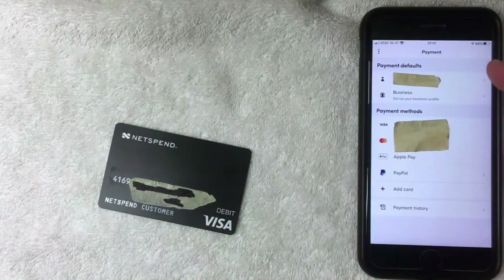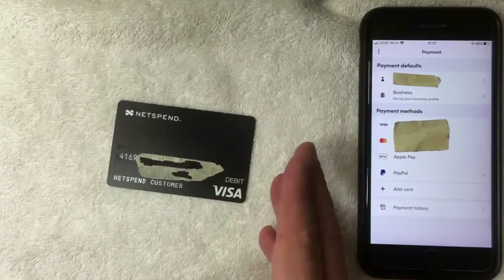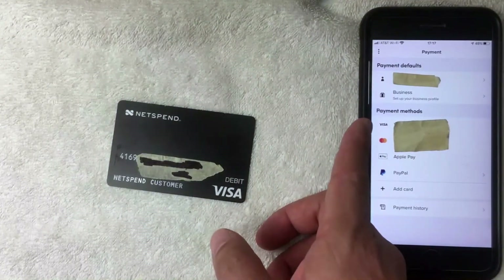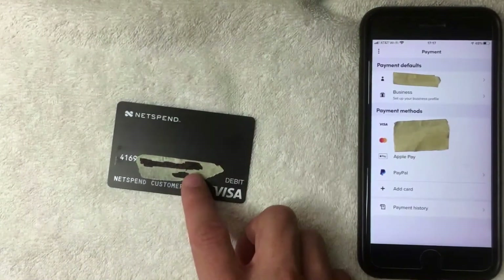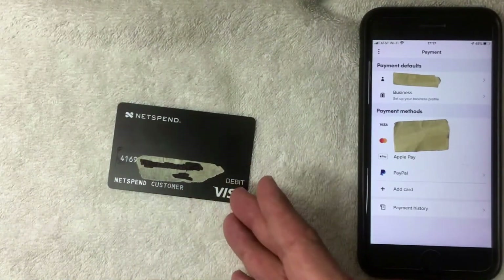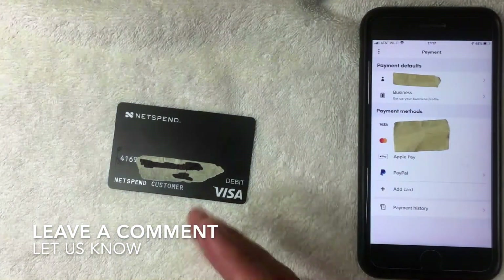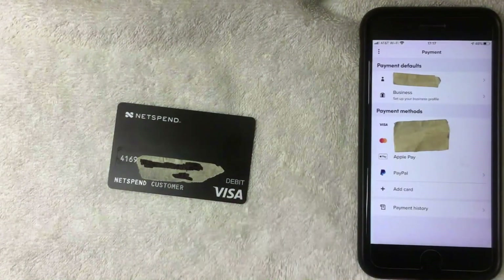Just a few moments later, the Payment screen pops up again, and it looks like yes — you can use your NetSpend prepaid debit Visa card on the Lyft app as a payment method. As you can see, there is now a Visa listed at the top matching the four digits from my NetSpend prepaid debit card. If you were not able to add your NetSpend prepaid debit card into the Lyft app for some reason, leave a comment below. But as far as I can see, it should not be an issue. Hopefully you found that video useful — if so, click thumbs up and I'll see you on the next one. Thanks for watching.